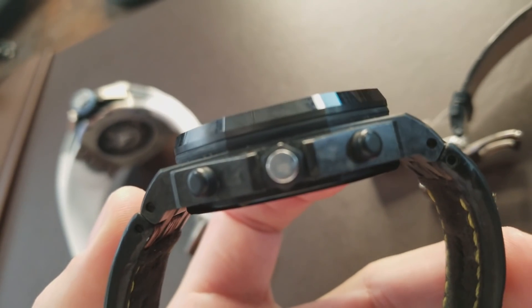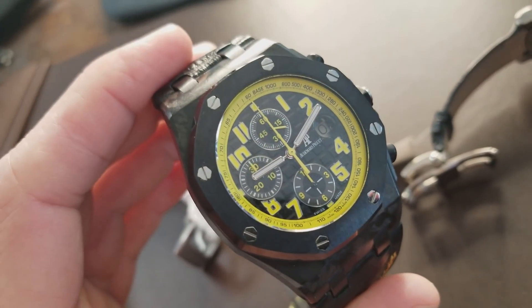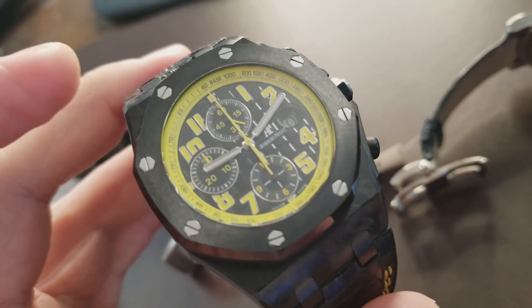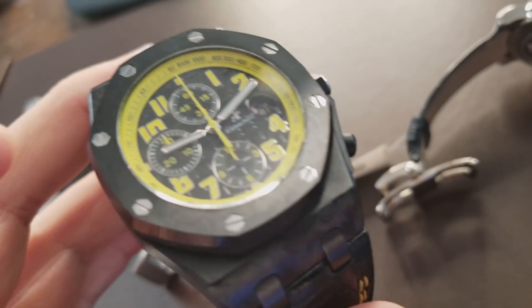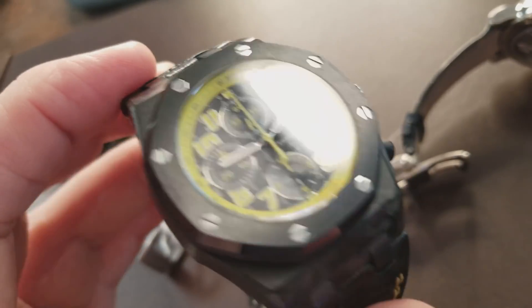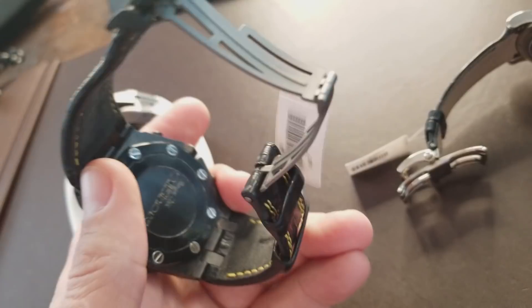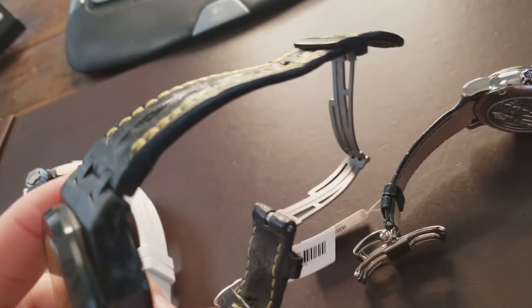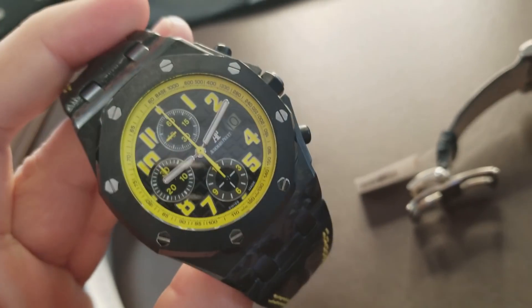If you guys remember, I did an episode on the carbon T-Malingi, the all-carbon watch to include the bezel. I spoke about that watch, and one of the problems was that the bezel would get messed up because it's such a soft material — technically it's plastic, I guess. So this particular watch, they actually replaced it with a ceramic bezel, making it a lot more durable and fixing that particular issue. Strap to match with the yellow stitching, black PVD buckle made out of titanium, which is extremely durable as well.